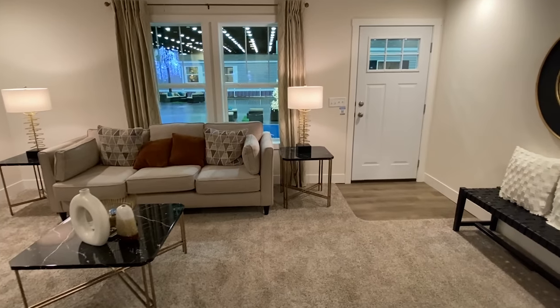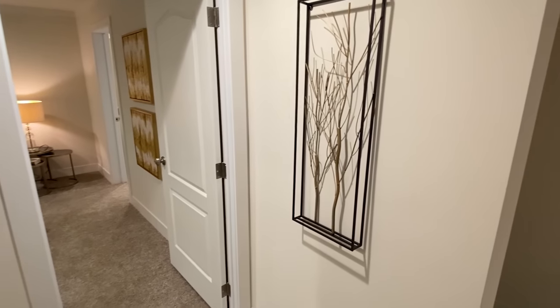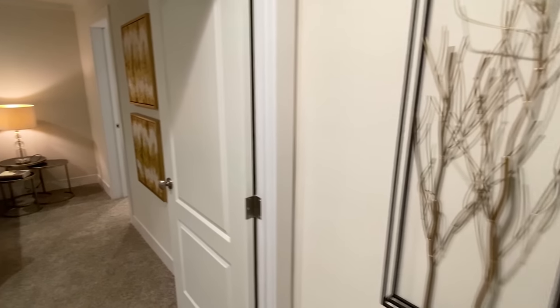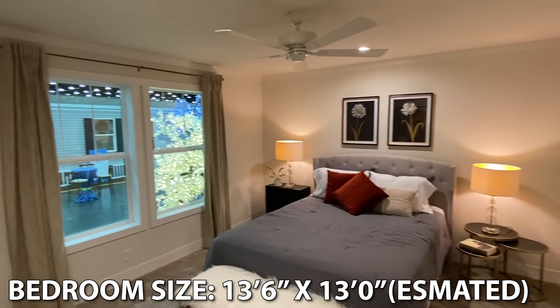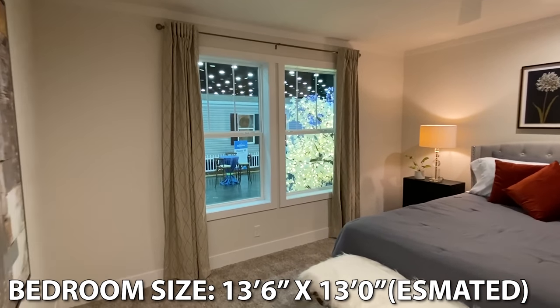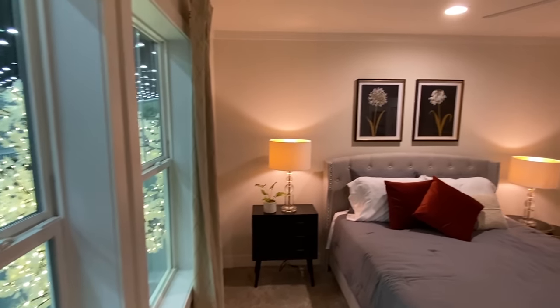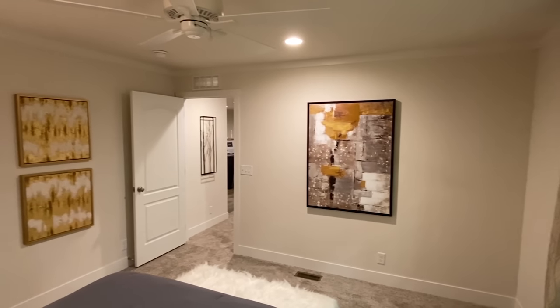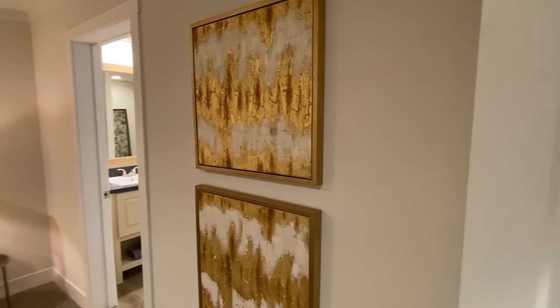This furniture is very nice. I always wonder where they get all this furniture — where do they get all this stuff? I would be so terrible at staging a house. Our main bedroom here has a good amount of room as well. It's going to be your largest bedroom of the home.